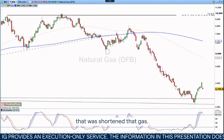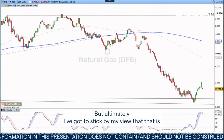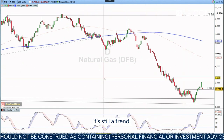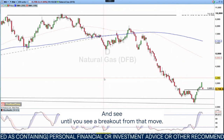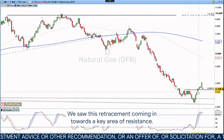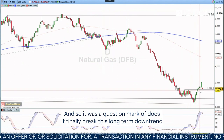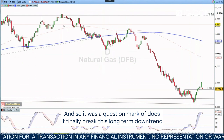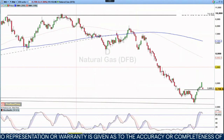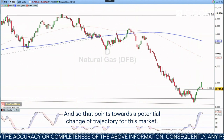Last week's trade was short natural gas. Unfortunately, this didn't work out, but I've got to stick by my view that if you've got a trend that's very clear, it's still a trend until you see a breakout from that move. That's exactly what we're looking for. We saw this retracement coming in towards that key area of resistance — a question of whether it would finally break the long-term downtrend lasting for months. Well, it did in the end, and that points towards a potential change of trajectory for this market.